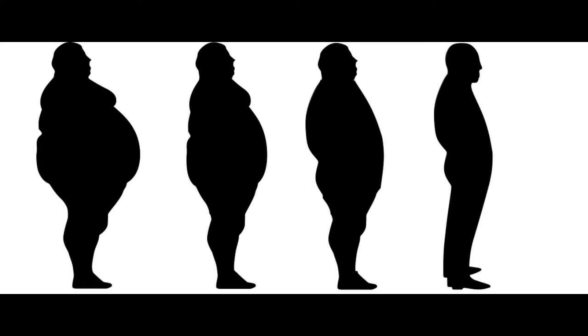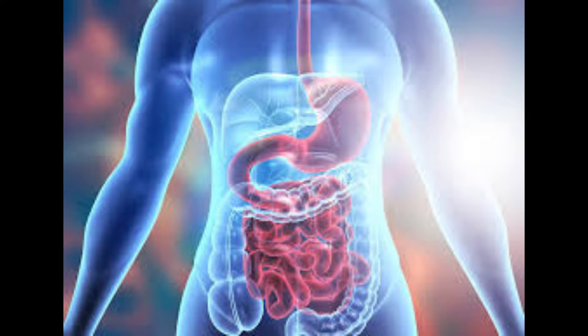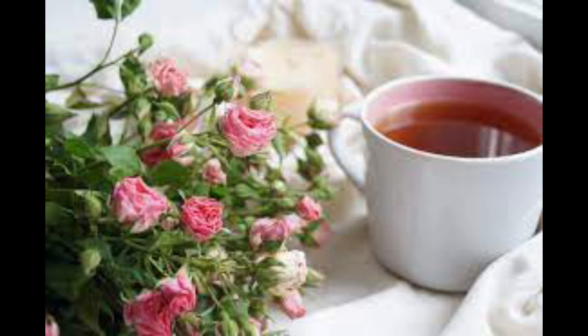Rose tea helps to reduce weight and helps in the digestion of food. Rose tea is best taken after food.